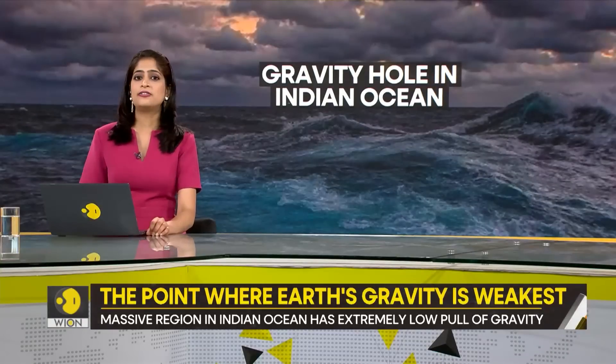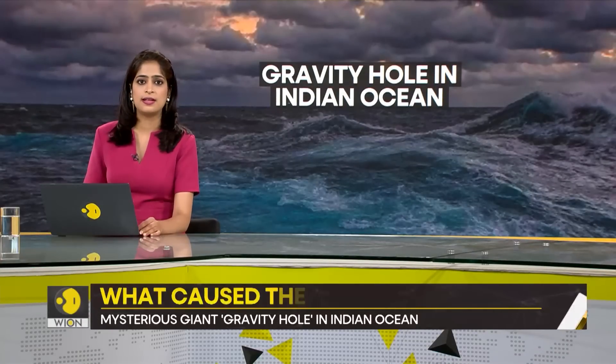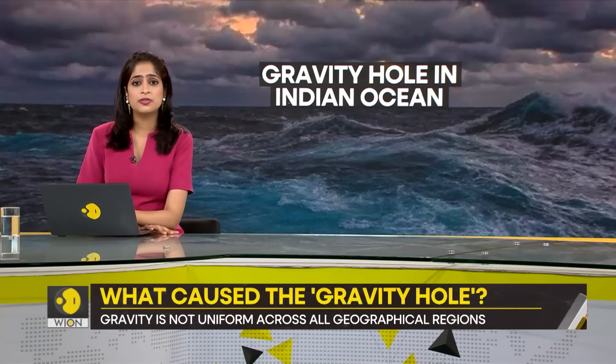This gravity hole is called the Indian Ocean Geoid Low, or IOGL. It was discovered in 1948 during a survey by a Dutch geophysicist. But till now, scientists were not really able to figure out the reason for this.